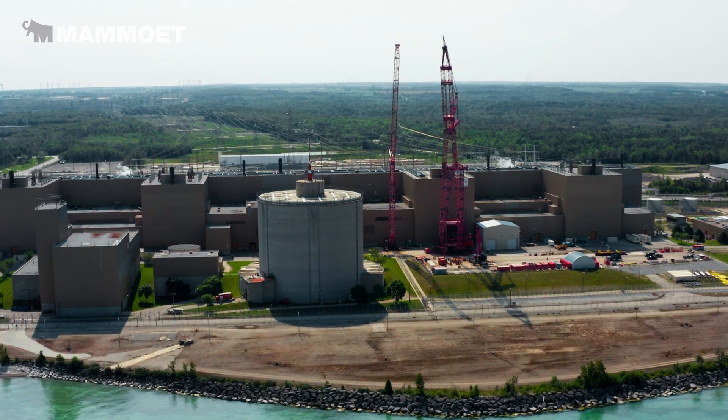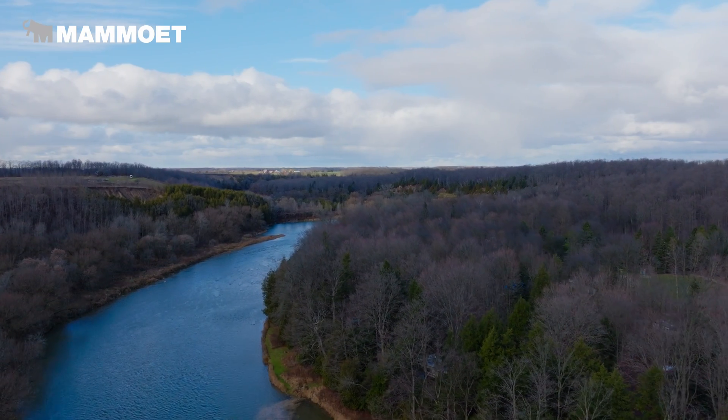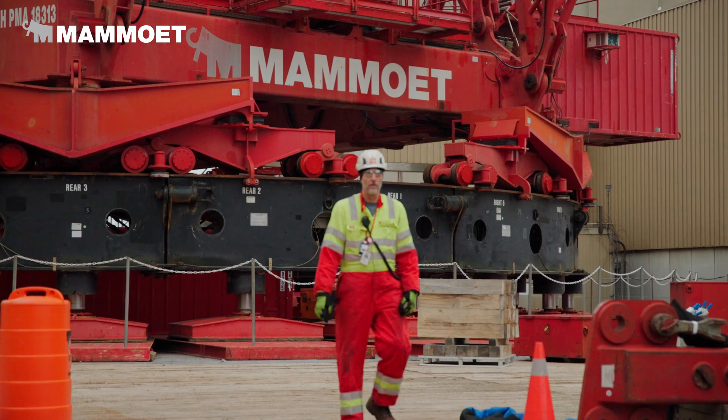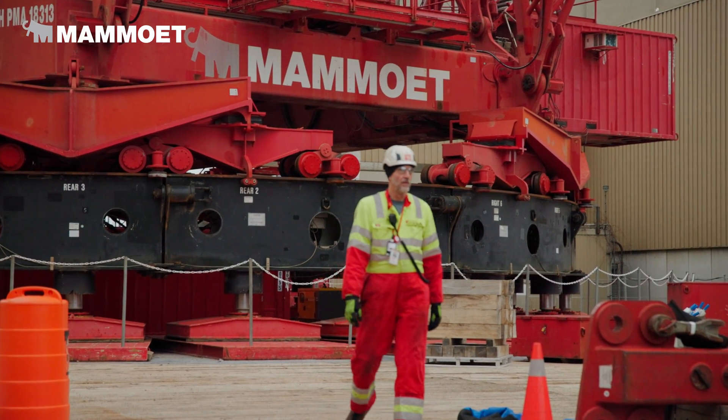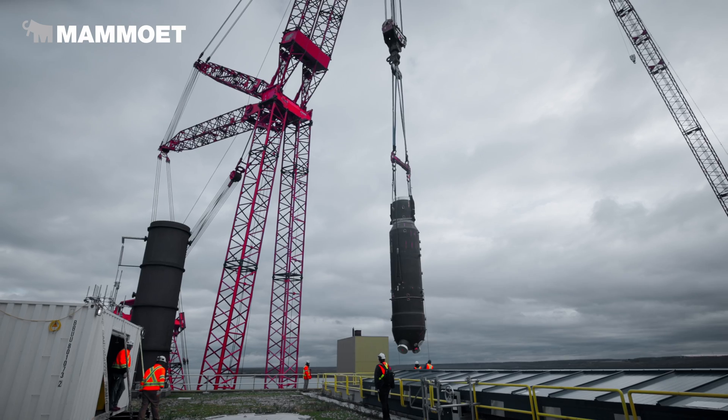I'm confident that the work we're doing today is going to contribute to a green future and ensure that my children and grandchildren can remain in this community and have a vibrant future. With the energy transition, there's no job too big and no job too small for Mamut — we go from lifting solar panels onto someone's house to replacing steam generators at Bruce Power.